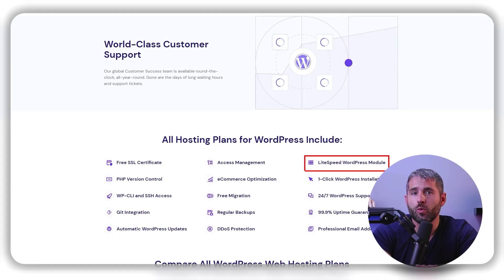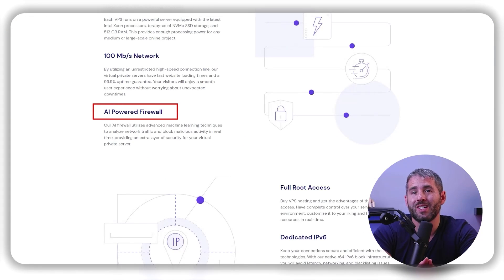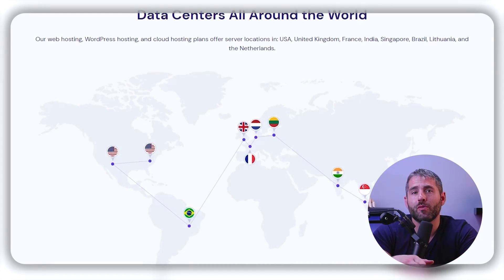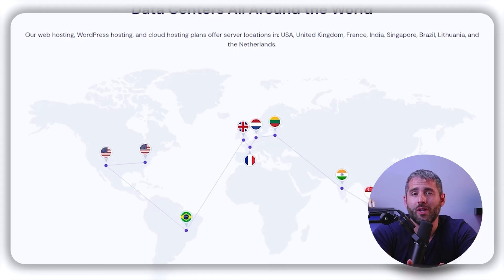Now it's time to compare their technology and features to determine which one is the best fit for you. Each hosting provider has its own unique approach to boosting website performance, so it's important to do some research before making a decision. For example, Hostinger, which is a service I personally use, has LiteSpeed Web Servers (LSWS) and an in-house web application firewall to enhance its technology and strengthen security. As you continue your search, check out the web host data centers. It's a good idea to choose a provider with multiple server locations worldwide and make sure there's a data center near you to ensure low latency.